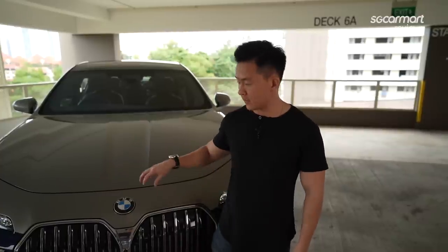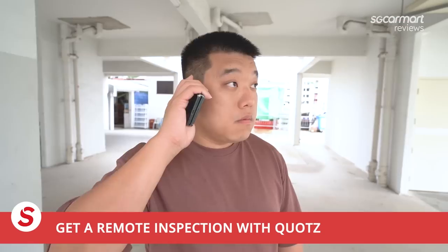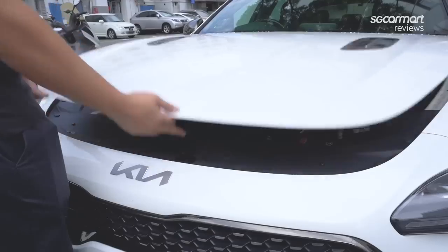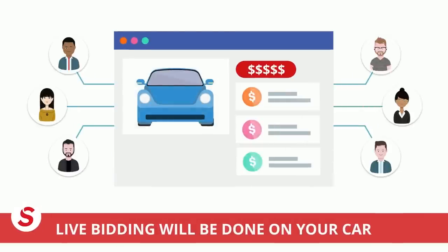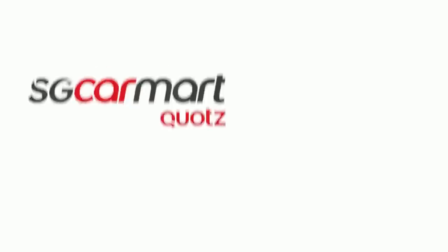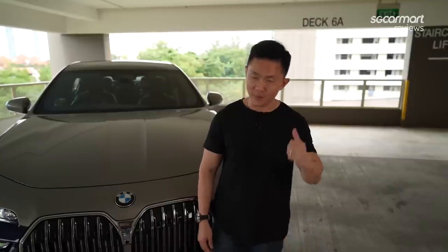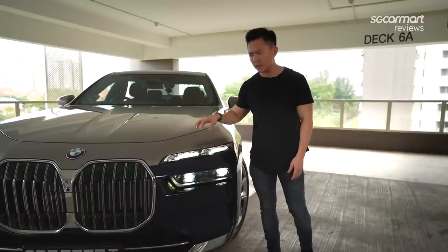If you're thinking of trading in your car for this 7 Series, why not try selling it with Quotz? Quotz helps you sell your car quickly and easily with their doorstep service — a professional inspection by certified mechanics at your convenience anywhere on the island. Quotz will then auction your car online to its wide network of dealers. Once bidding is complete, they'll update you with the best offer price, no obligation. Visit quotz.com.sg — that's Q-U-O-T-Z dot com dot sg. Now back to the review.